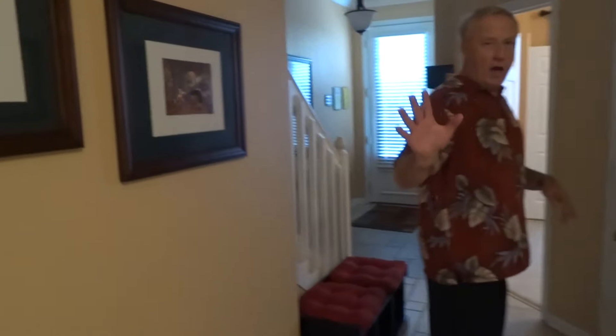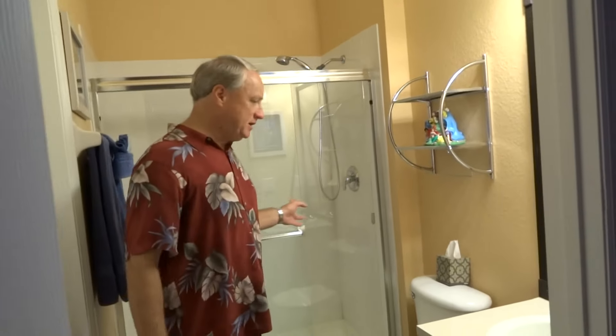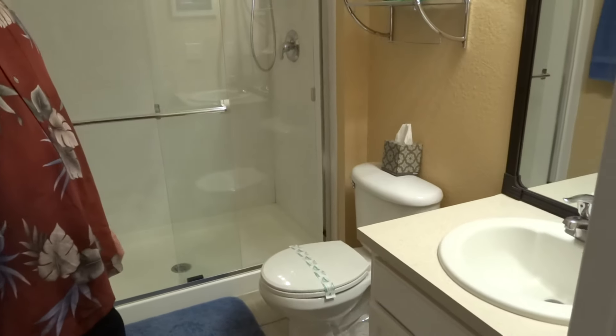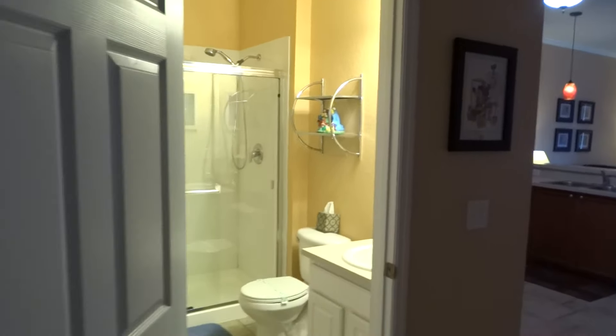We have artwork on the wall that is unbelievable — you will love it throughout the unit. Now we're going to take you on a quick tour. This is the downstairs area. You've seen the dining room and the living room. Here is the downstairs bath, which also connects to our princess room. This bath has a beautiful glass shower with upgraded shower fixtures.